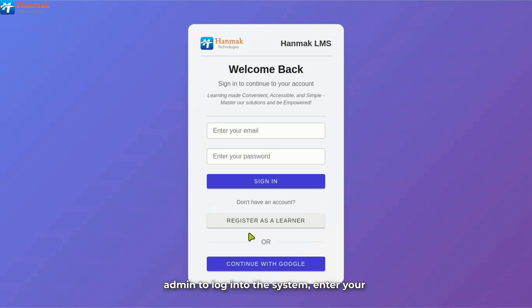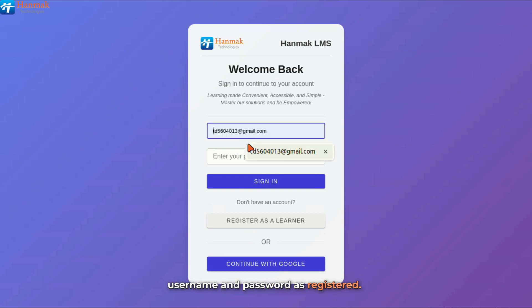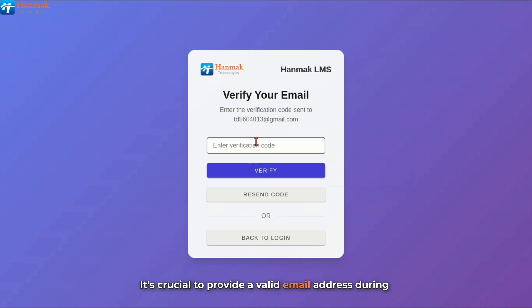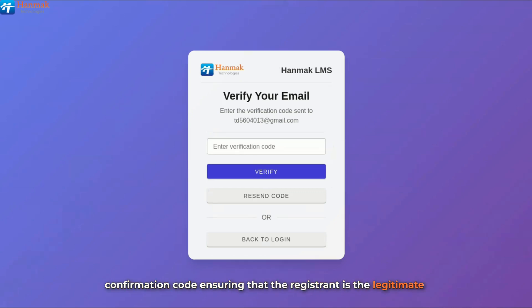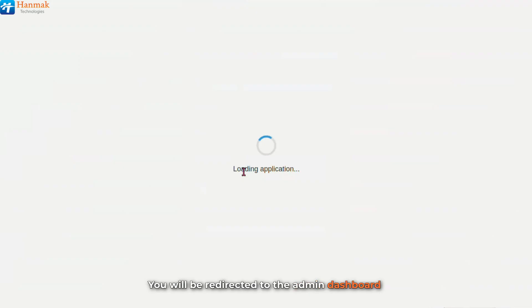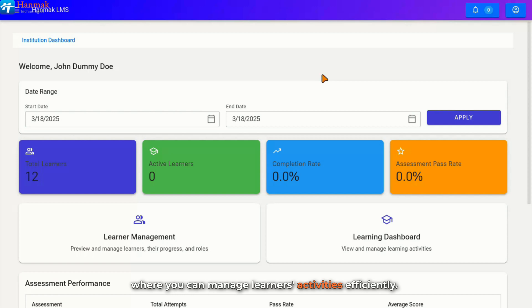To log into the system, enter your username and password as registered. It is important to note that credentials are case sensitive to enhance security and accuracy. Click on Sign In. A code will be sent to your email — it is crucial to provide a valid email address during registration, as it allows the system to send a confirmation code, ensuring the registrant is the legitimate owner of the provided email address. Enter the confirmation code and click on Verify to complete the process. You will be redirected to the admin dashboard, where you can manage learners' activities efficiently.